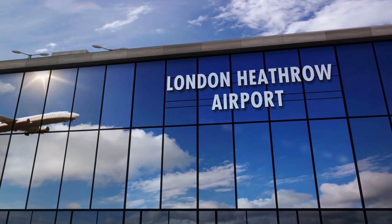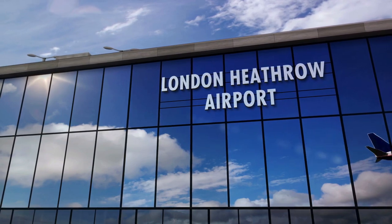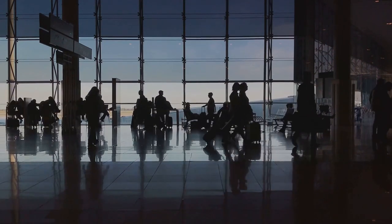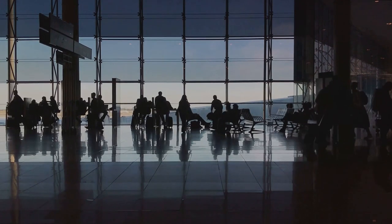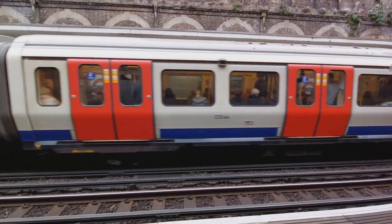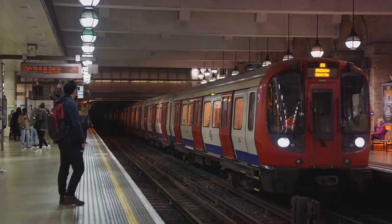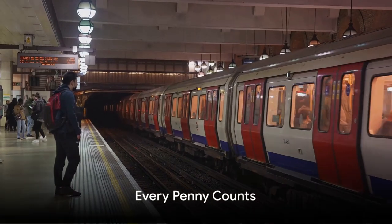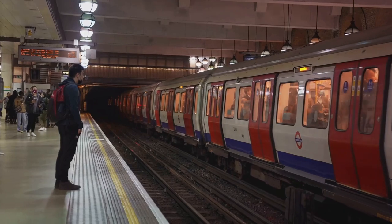Next up is transportation. Getting to London can be a significant chunk of your budget, especially if you're flying in. Budget airlines are your friend here — they often offer competitive fares to London, just be aware of the airport you fly into, as the cost of transportation to the city centre can vary. Once in the city, the London Underground is your best bet for getting around — it's quick, efficient, and with an Oyster Card you can get cheaper fares. And why not try out London's hire bike scheme for a fun and affordable way to see the city? Remember, every penny saved on accommodation and transportation is a penny you can spend on experiencing the best that London has to offer.